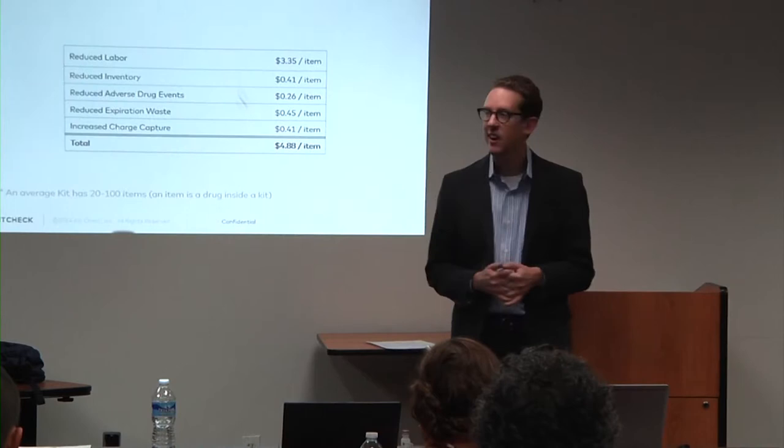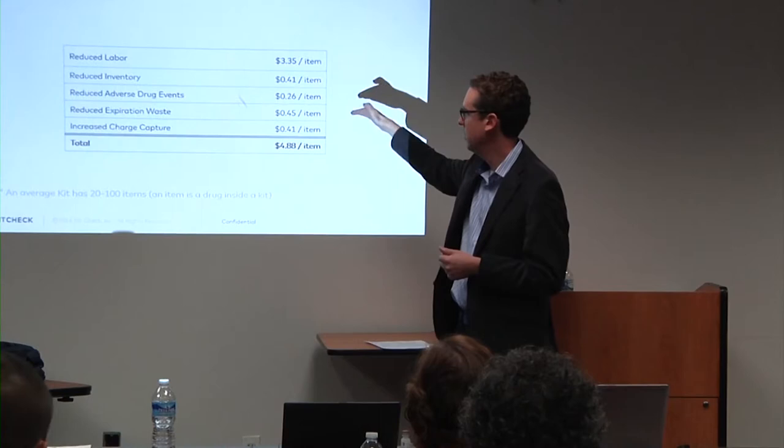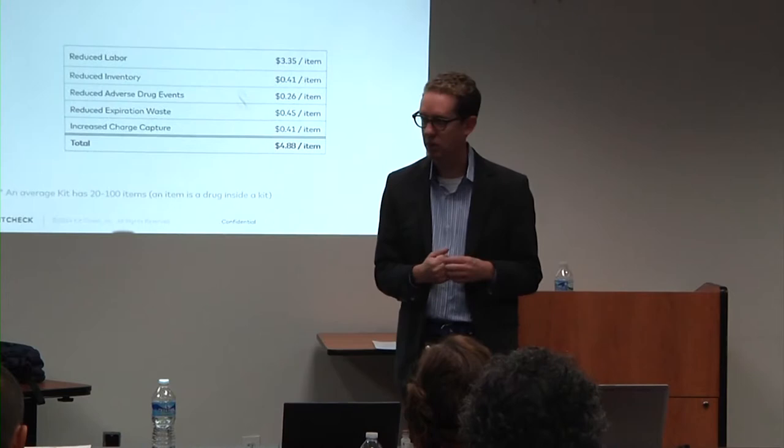Safety and diversion and time savings are all well and good, but as we all know in healthcare, nothing gets done unless you're actually saving money. The general value proposition is: spend a dollar, save five — in a combination of reduced labor, reduced inventory, reduced safety issues, reduced expiration waste, and the ability to actually charge patients for the drugs that were used.